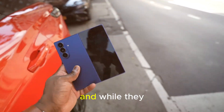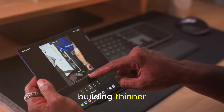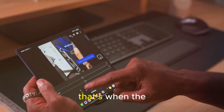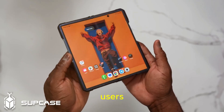But Samsung didn't quit. And while they were perfecting their formula, brands like Honor, Huawei, and Oppo started racing ahead, building thinner, smarter foldables that made Samsung look outdated. That's when the wake-up call hit. Samsung finally realized something simple yet powerful: listen to your users.